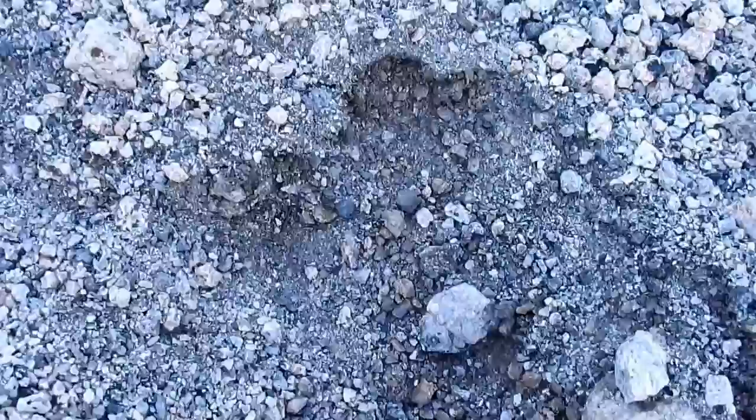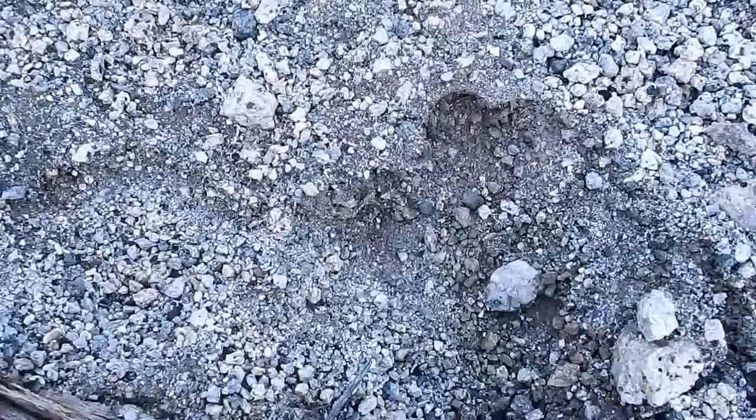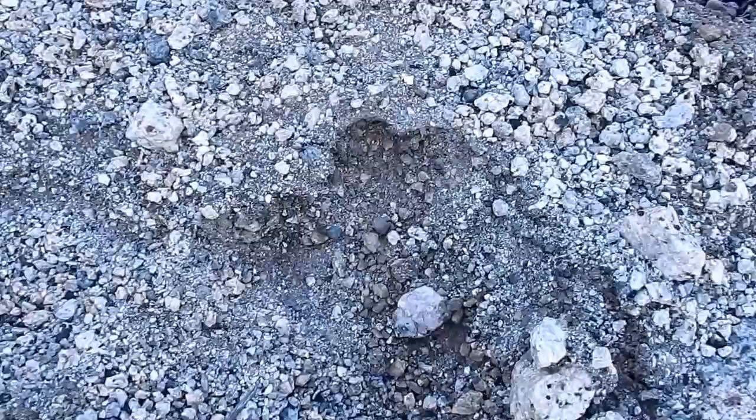Look at that — toes. It probably stepped on the log trying to avoid leaving an impression, but its toes still touched the decomposed granite and earth. You've got a couple smaller toes, probably the pinky toe and the one next to it. Those are toes — something was here, something made the tracks.